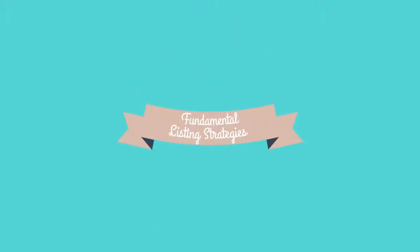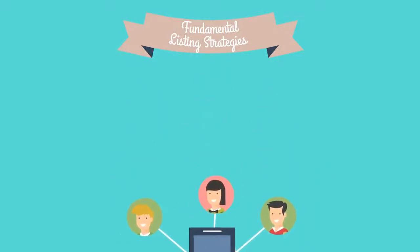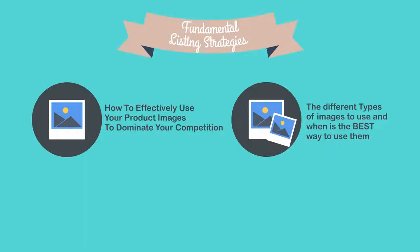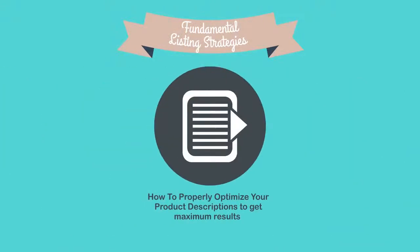In module three, you'll learn exactly how to create your first listing on Amazon to get the most exposure and clicks on your products. You'll discover how to effectively use product images to dominate your competition, the different types of images to use and when, how to properly optimize your image titles to nearly force Amazon to send you traffic, how to optimize your bullet points to get the best conversions, and how to optimize your product descriptions for maximum results.